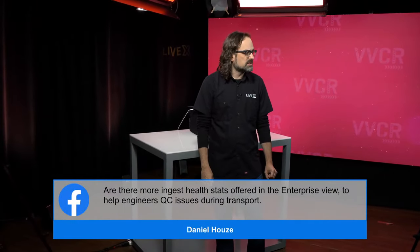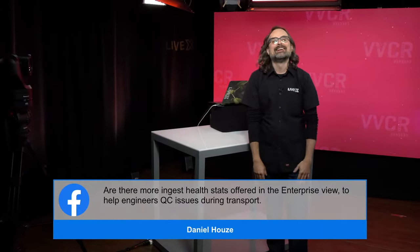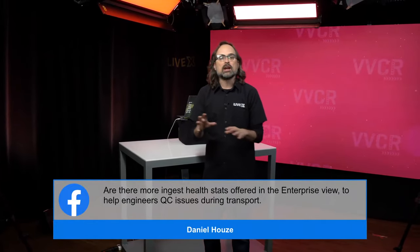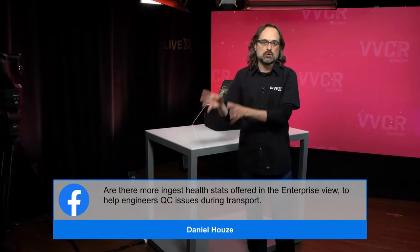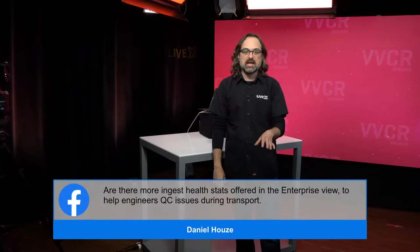Question from Dan Howells: Are there more ingest health stats offered in the Enterprise view to help engineers QC issues during transport? Definitely. As I said, we're going to add advanced telemetry features right around the corner in both basic and enterprise — enterprise will probably get them first. We'll push features to enterprise clients first, then trickle down to basic. If you look at our Rivet Pro, where we've really excelled is the ability to have data and telemetry so you can QC engineering issues across the IP chain.